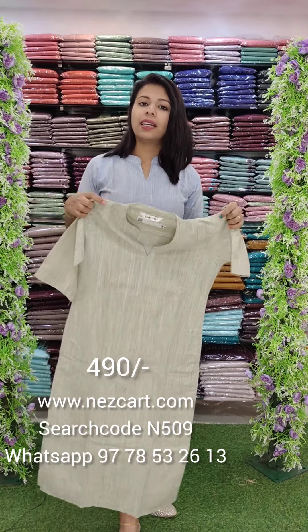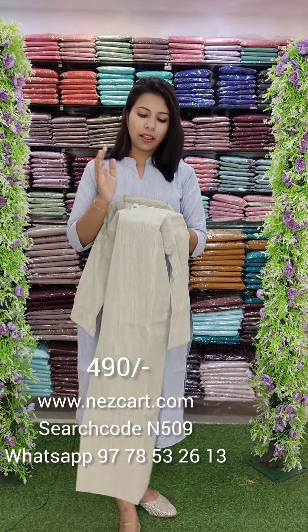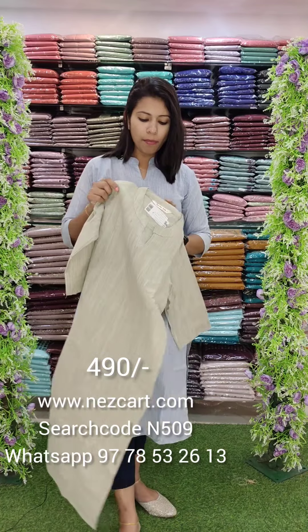This is a pastel green shade. It has a linen cotton blend fabric with a soft feel. The pattern is the same. The size chart is available on the website. This is a budget collection.